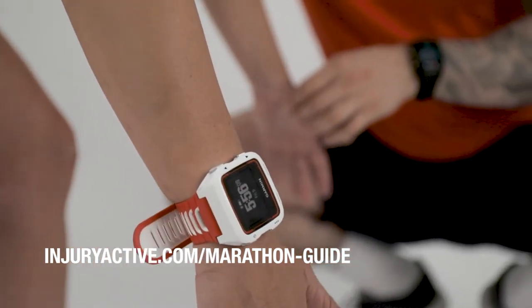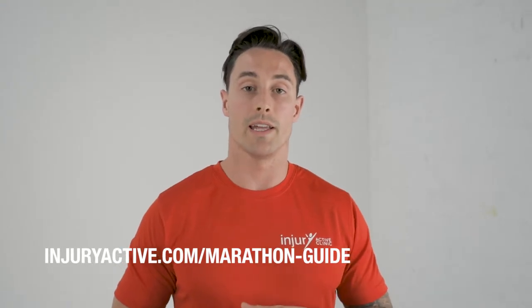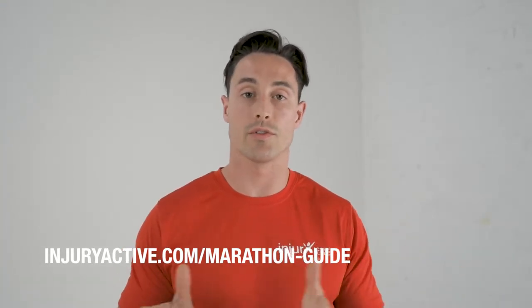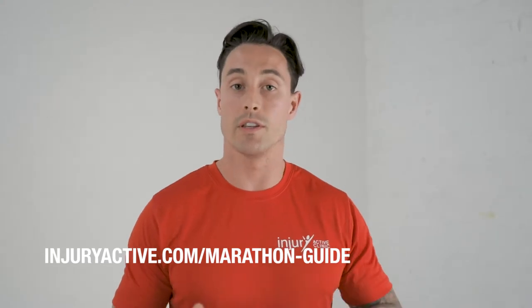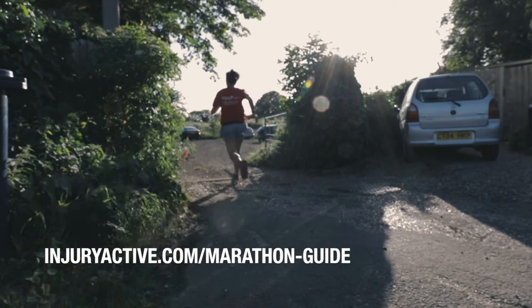So if you're considering doing a half marathon program, join our newsletter and you get this program for free. It guides you through week by week what you should be doing Monday through to Sunday, the types of running that you're doing, the videos for the strength stuff, and the sorts of strength and mobility stuff that you'll be doing as well.